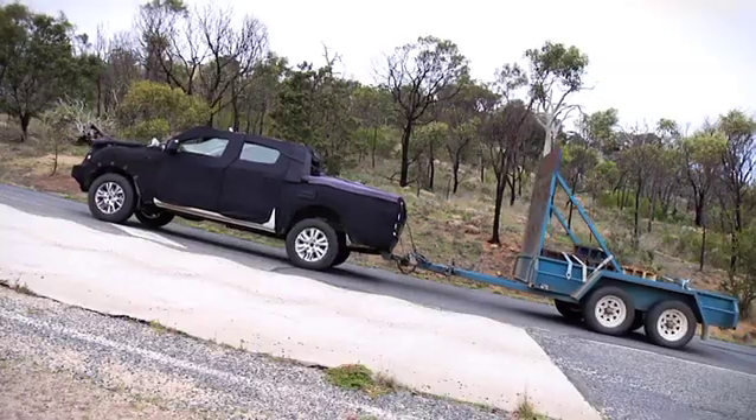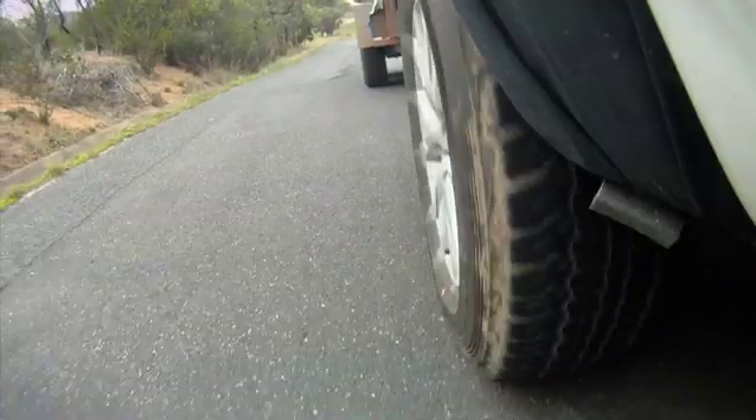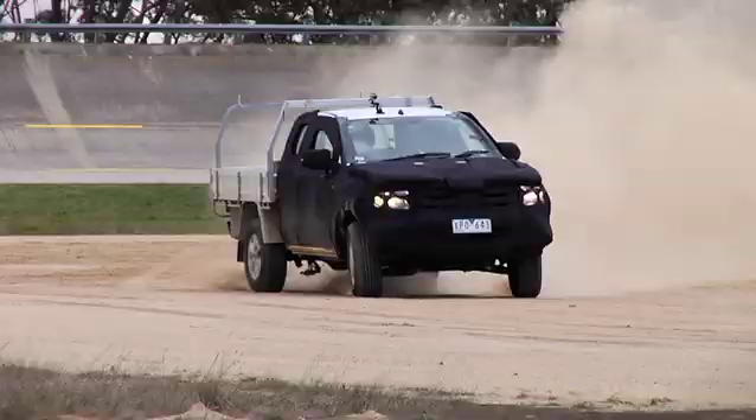For the owner, that means class leading capabilities for driving, towing and off road. In short, this means the all new BT-50 will take anything and everything you can possibly throw at it, and then some.